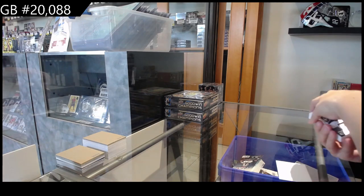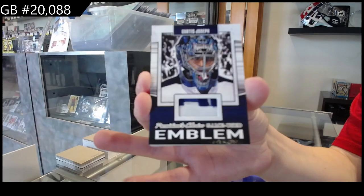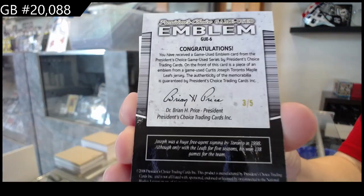Alright, we have an emblem, a patch of Curtis Joseph. And that is number 3 of 5 for the number 3 spot.